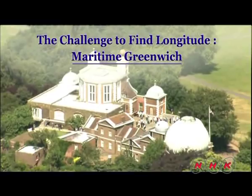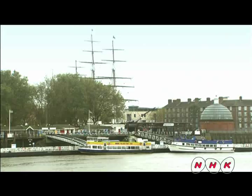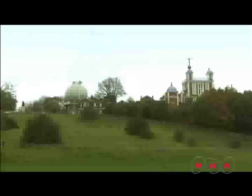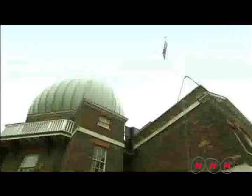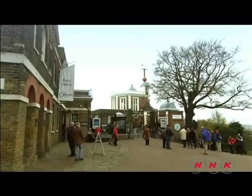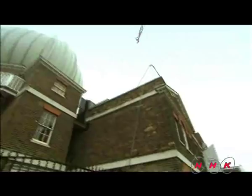The challenge to find longitude — maritime Greenwich. Greenwich is located in East London on the River Thames. The Royal Observatory was established here in 1675. Astronomical observation was believed to be an essential key for the development of a navigation system that would help the British Empire gain control over the seas.